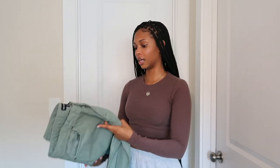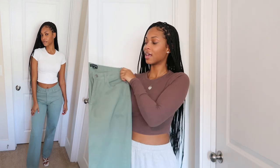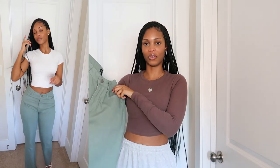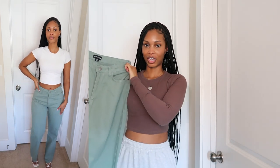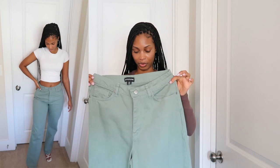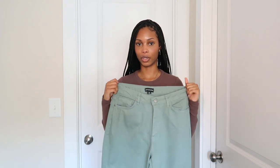Next I got these bottoms from Pretty Little Thing — they're jeans but in a different color. They're these green straight-leg jeans that I thought were really cute. I'd definitely wear these with heels or sandals and just a basic white or cream top to keep it simple.